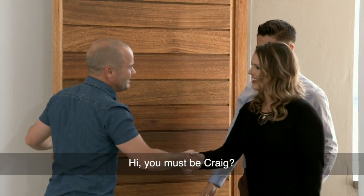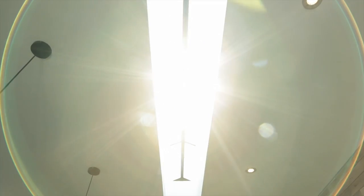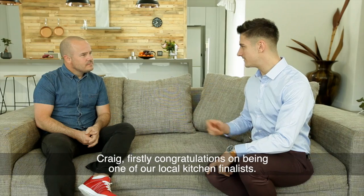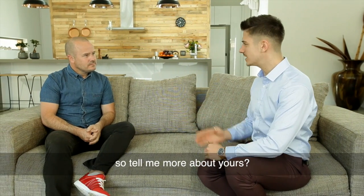Craig, firstly congratulations on being one of our local kitchen finalists. This space looks like it was built for a family, so tell me more about yours.